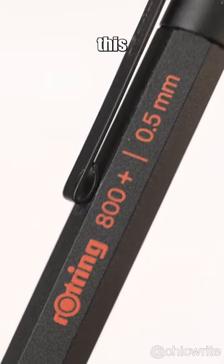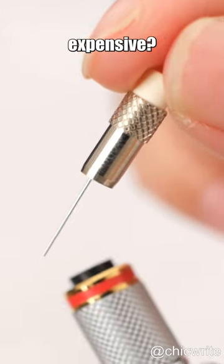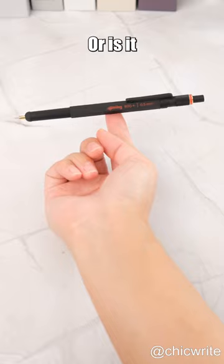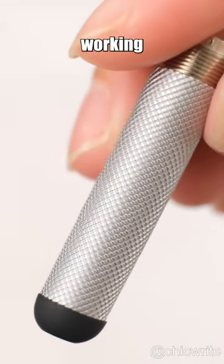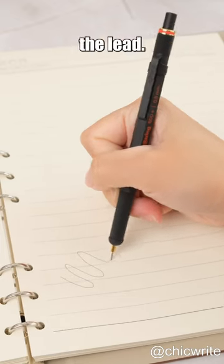$50 for a pencil? Check out this Rotring 800 Retractable Mechanical Pencil. What makes it so expensive? Is it the all-metal body that provides ideal balance of weight and feeling? Or is it the traditional knurled grip that enables working for long hours without slipping? Maybe it's the long guide pipe that provides an excellent view of the lead.